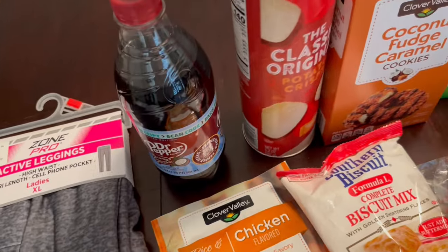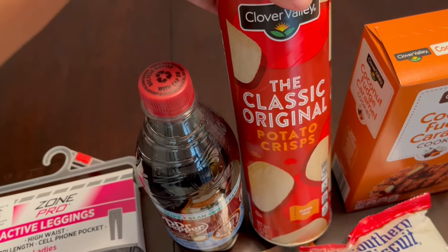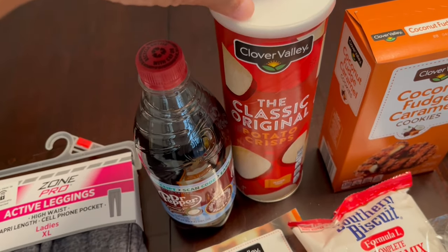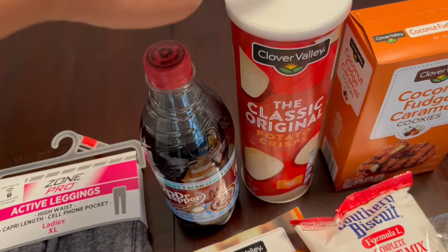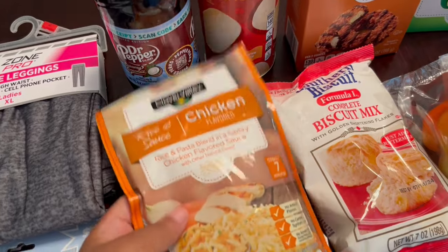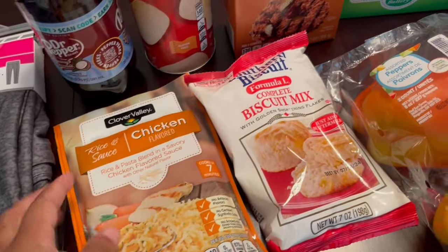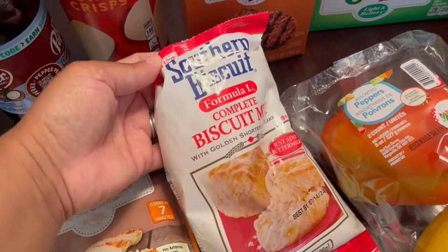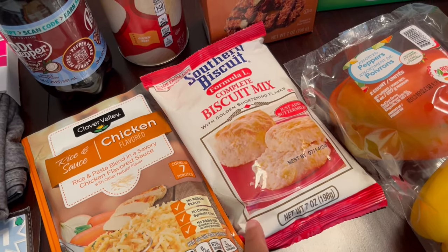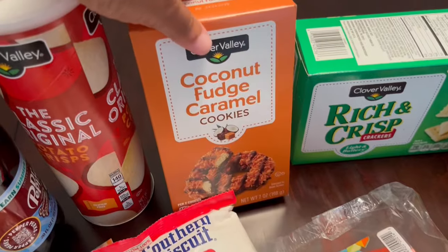I grabbed a Dr Pepper Creamy Coconut for my husband — he's a Dr Pepper drinker in our house. My son likes Pringles-type chips so I wanted to give those a try too. Most of the things I picked up are Clover Valley because I just wanted to try their brand. I also grabbed a side of chicken flavored rice — also Clover Valley, about a dollar — and a bag of southern biscuit formula with shortening, which was a dollar forty-five.